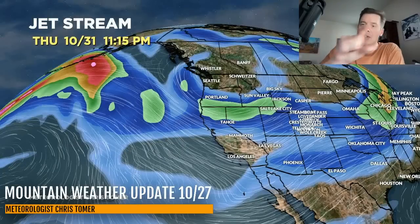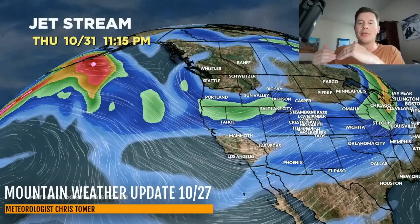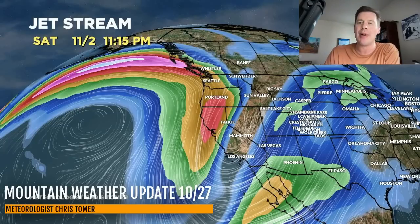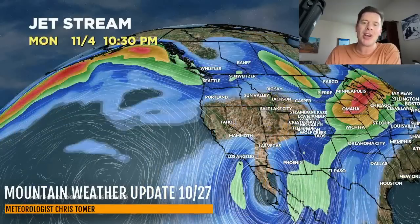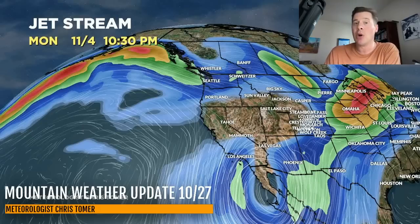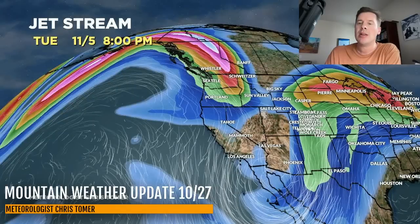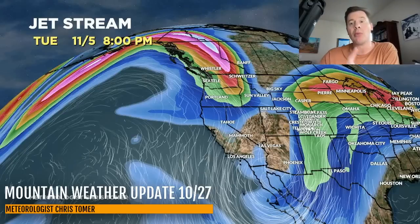There's the next storm system - a jet streak running through the northern tier, mainly affecting the northern tier before moving on. Then here comes the third storm. Look how far south this dives - all the way through southern California and southern Nevada, even further south than what we discussed this morning. It gets almost cut off right over Baja California and even parts of Mexico. That's a definite change from this morning, and it's going to slow it down. By November 5, it starts to make its move into the Four Corners, southern tier, New Mexico, and may run up towards Colorado on November 6.